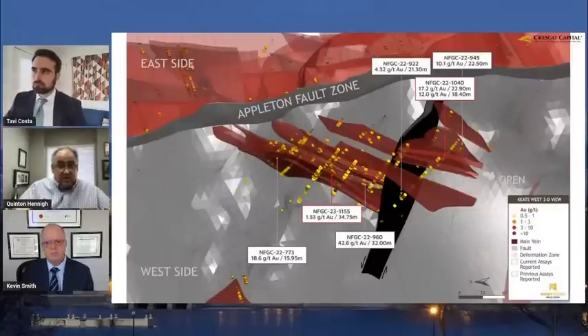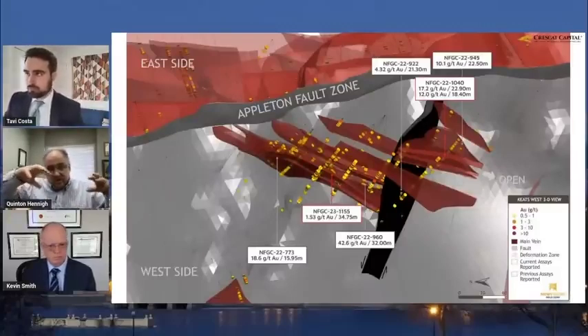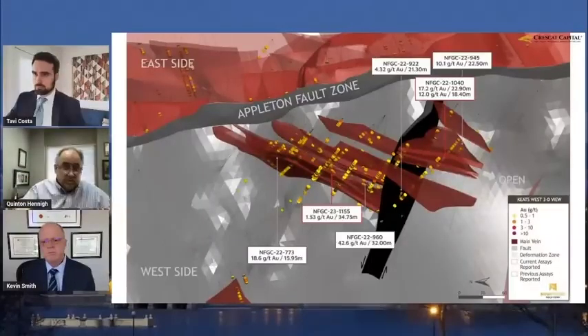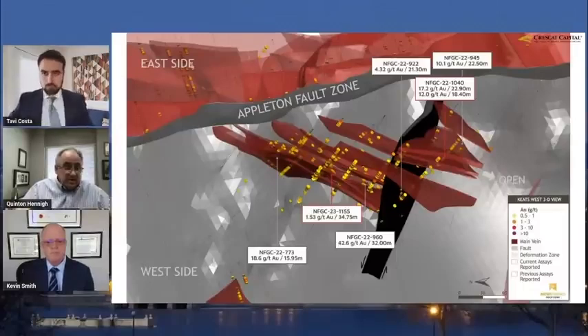This image is a little bit different — you have to hold your mouth just right — but basically north is to the left. We're looking somewhat obliquely down at this. You can see the Appleton Fault Zone, and again you can see the flat nature of these lodes. That is remarkable because this is open-pittable. You could easily get down to this — it's only 40, 50, 60 meters below surface.